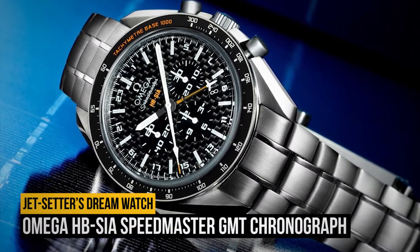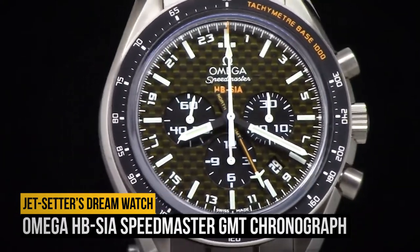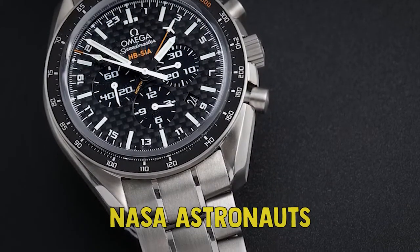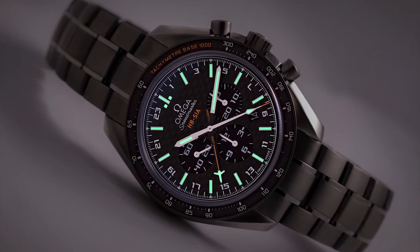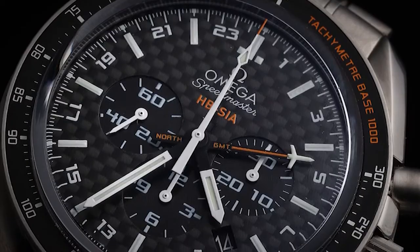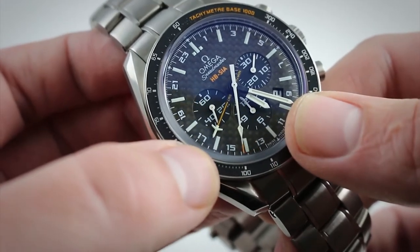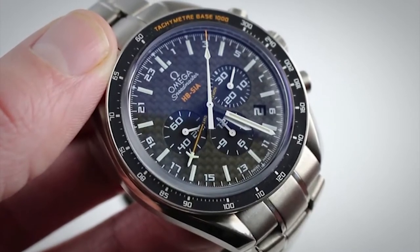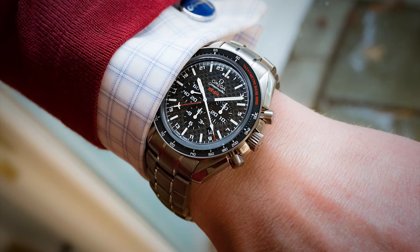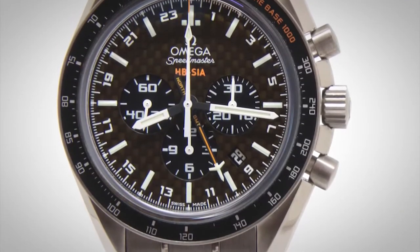Number 6: the Omega HBSIA Speedmaster GMT Chronograph. Omega Speedmaster is about as legendary as watches get — it's the model family that went with NASA's astronauts to the moon a total of six times, and it's been worn on every manned space mission since the 1960s. While this particular offering is not one of the moon watches, it does have a connection to spacefaring, as it was made to honor the Solar Impulse project and its aim to fly around the globe powered only by energy from the sun. While the case isn't made from carbon fiber — Omega opted instead for titanium — it does have a distinct carbon fiber dial hiding beneath it an automatic GMT movement. Paired with a rotating tachymeter bezel, this watch is ideal for travel. Eye-catching without being gaudy, this is a jet setter's dream watch.